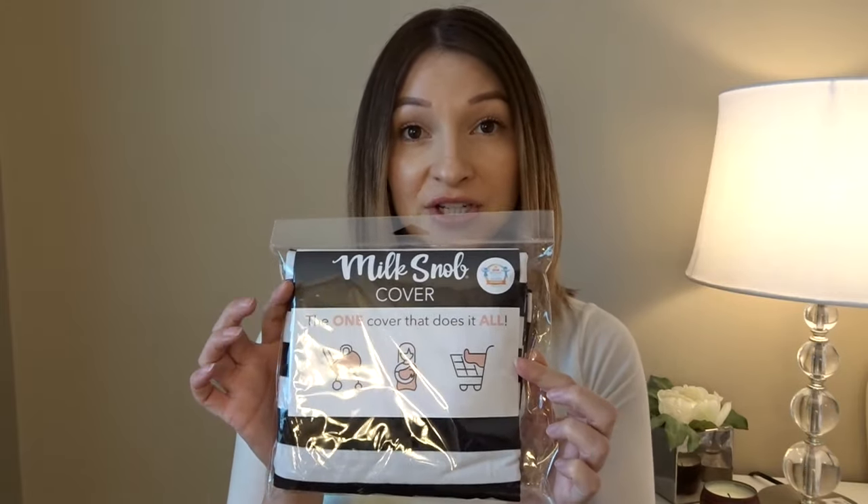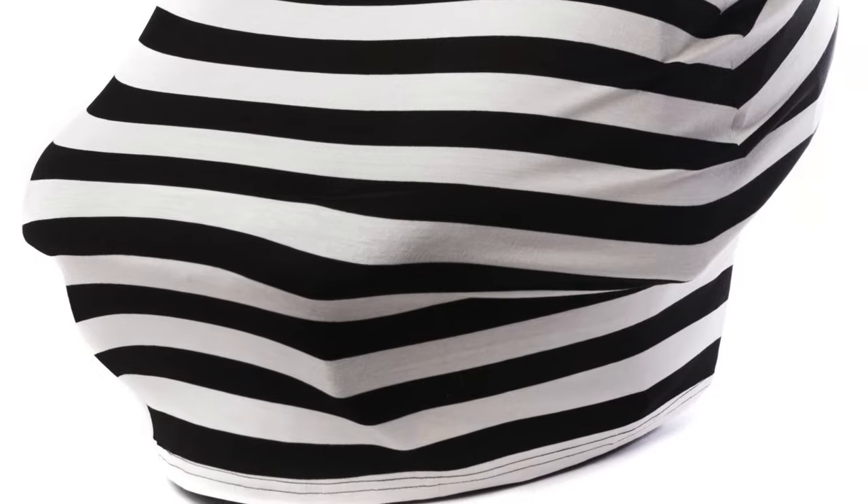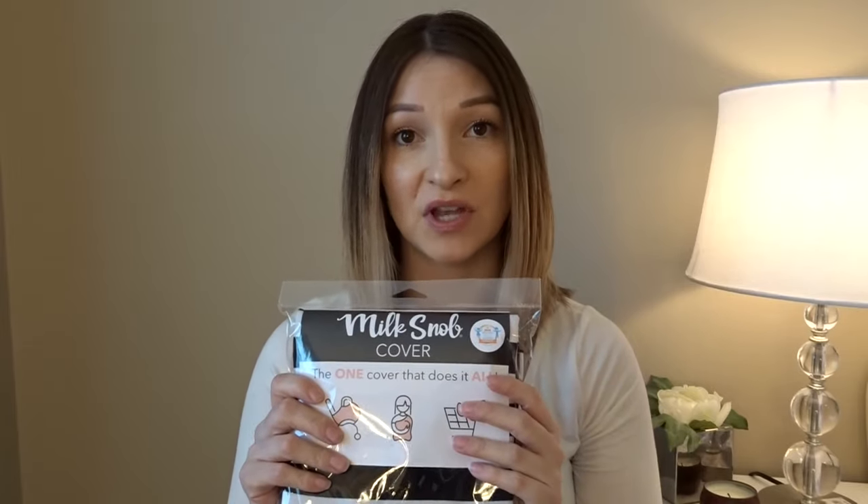This next item I just received in the mail. I will be doing a review video on it — it's the Milk Snob car seat and nursing cover. I got the black and white print because I felt it was the most versatile, and they say babies respond better to black and white colors in the very beginning. I've heard really great reviews on it, so once our baby comes I'll definitely do a review video.